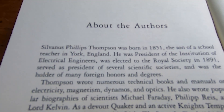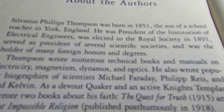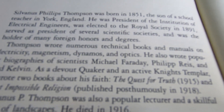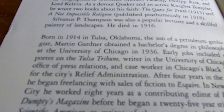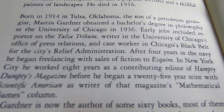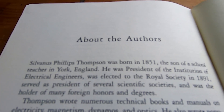Here it talks about Thompson, which I looked up on Wikipedia before making this video. The guy was legendary — a holder of many foreign honors and degrees. The guy was a genius. And here it talks about Gardner: born in 1914 in Tulsa, Oklahoma, the son of a petroleum geologist. Gardner obtained a bachelor's degree in philosophy at the University of Chicago in 1936. It's really nice to hear about the people who wrote this book, because when you read a book that's this good, you wonder who wrote this and why it's not being used at more schools in the world. This is just an amazing book.